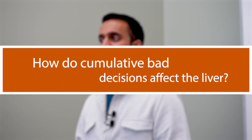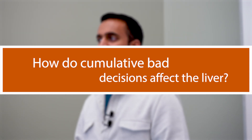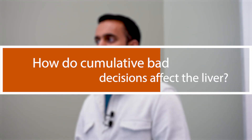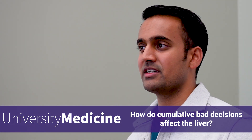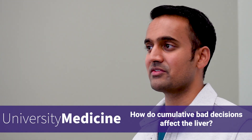I remember reading things like your liver resets itself every 21 days. It kind of seems like if you start eating a completely new diet, your body will just completely reset itself. I'm wondering to what extent the food you ate years ago has an impact on your health. So the question is: the liver regenerates itself every 21 days — to what extent do cumulative bad decisions on food have on the liver?